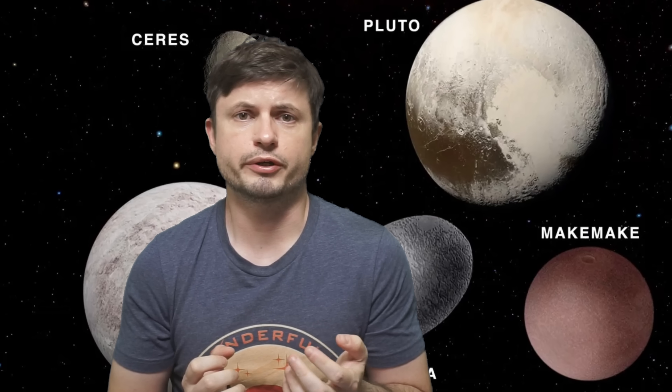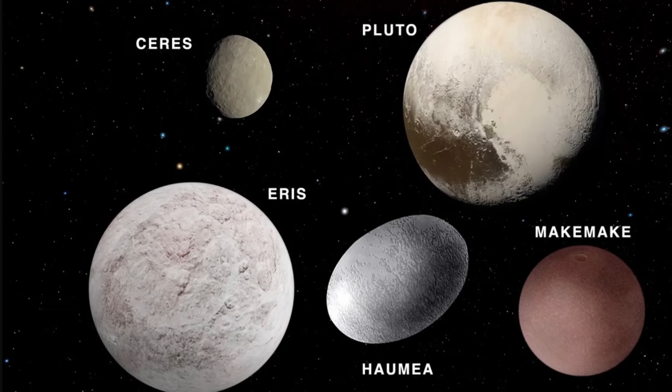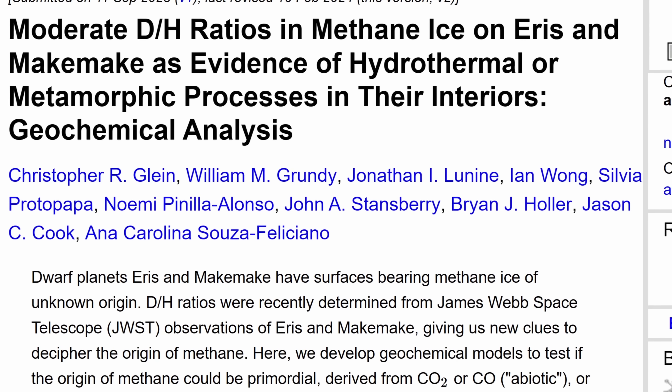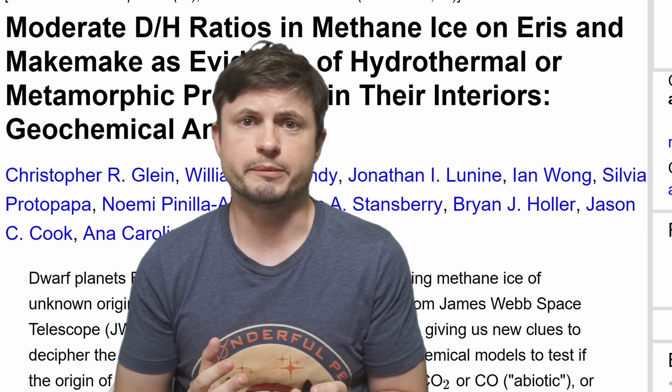Here, a James Webb observation of Eris and Makemake — which might appear different — turned out to be extremely similar in one important feature. As the study by Christopher Glein and his team revealed, based on observations of types of methane on the surface of these objects visible to the James Webb Space Telescope, it became apparent that the only way this type of methane could be produced was if it came from within these objects — evidence for some kind of cryovolcanic activity, possibly geologic activity, that would bring up material from within and deposit it on the surface.